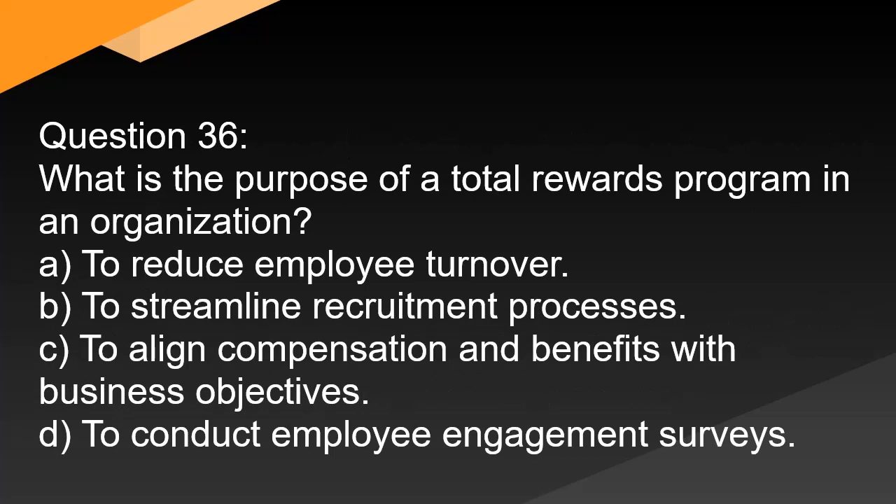Question 36. What is the purpose of a total rewards program in an organization? A. To reduce employee turnover. B. To streamline recruitment processes. C. To align compensation and benefits with business objectives. D. To conduct employee engagement surveys.